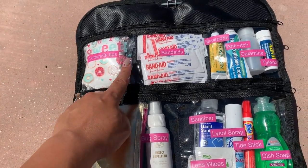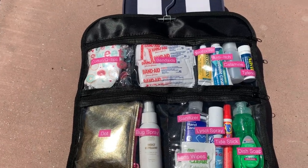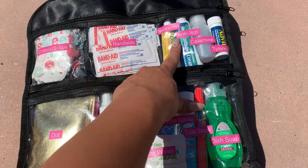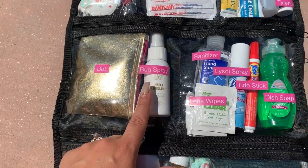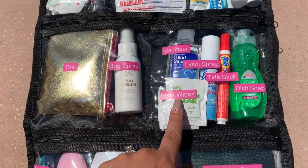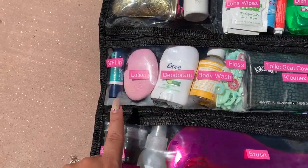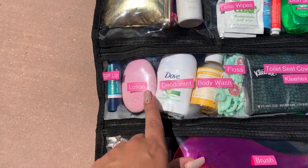So after I labeled everything — because I want things to go back where they belong and I don't feel like you should hold your family responsible if they don't know where something goes — we have Q-tips and cotton to apply some of the products. Then we have band-aids, Neosporin, anti-itch cream, calamine lotion, Tylenol, stuff for my period, bug spray, lens wipes, sanitizer, Lysol spray, Tide Stick, and dish soap just in case you need to wash anything.